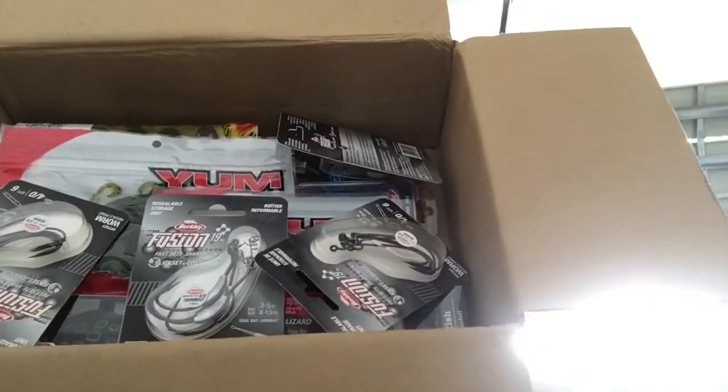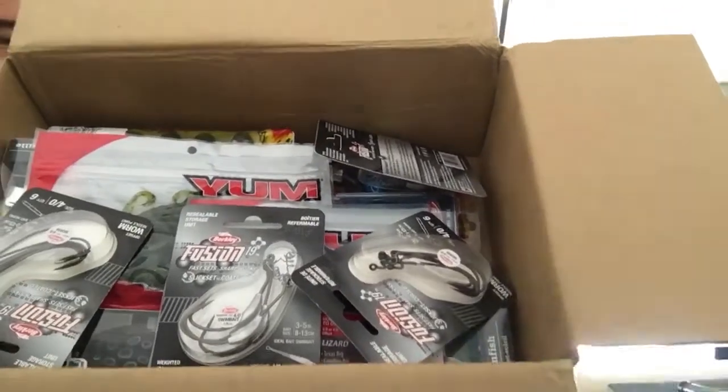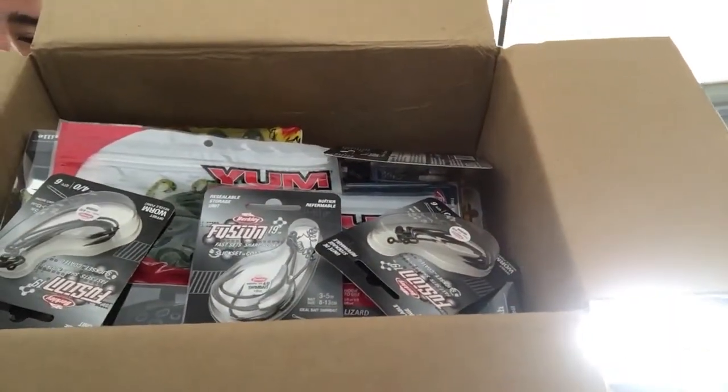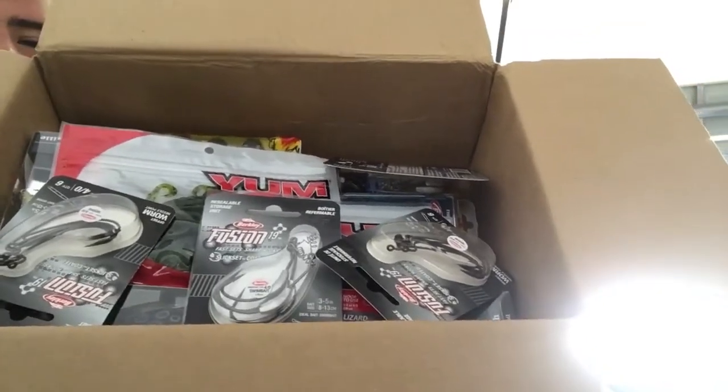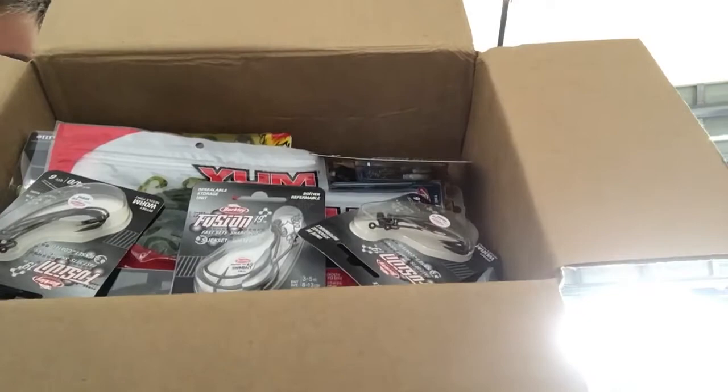What is up guys and welcome to another episode of Juliano's Florida Fishing. Today I have a wonderful box full of tackle warehouse things that I ordered for my birthday, which is on Tuesday of this week, May 1st, and I'm going to show you what I got.